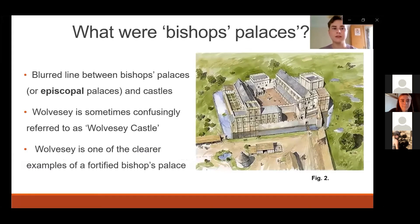Wolvesey Palace was the bishop's residence in Winchester from the 10th century onwards. This is a reconstruction of how the palace would have looked in around 1170, roughly the time of the death of Henry of Blois, which I've included because it can be a little hard to imagine what the site looked like from the current ruins. Images like this can be useful, but I think they can be quite misleading. In my opinion, this reconstruction makes the palace seem a little bit isolated and cut off from its surroundings, and later in this presentation I will argue that this wasn't really the case.